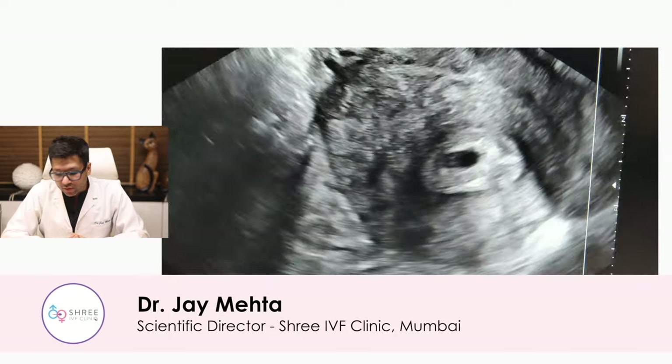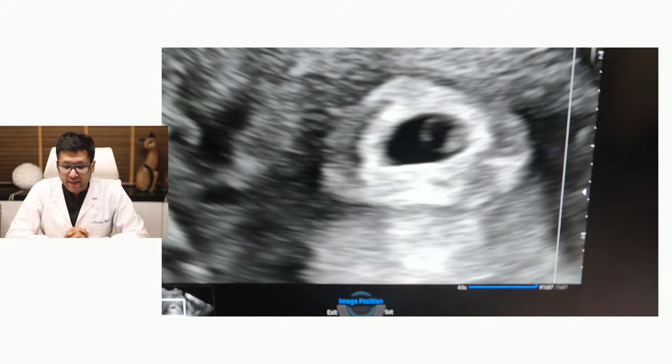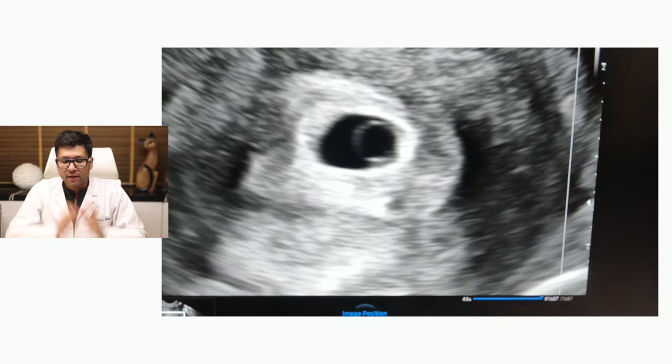Welcome to this training module on first trimester fetal ultrasound. It's important to understand that this is done ideally using a transvaginal ultrasound probe. This is a standard 2D scan — you just need to zoom in through the vaginal scan enough.